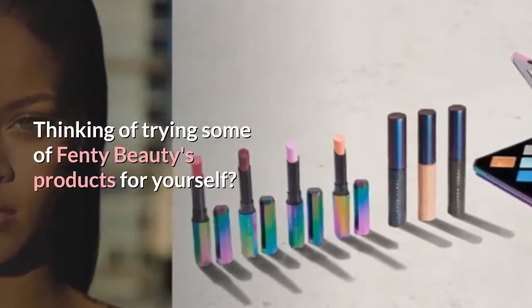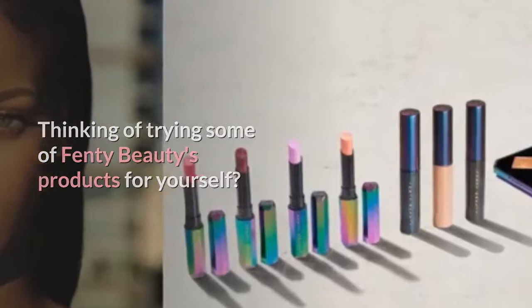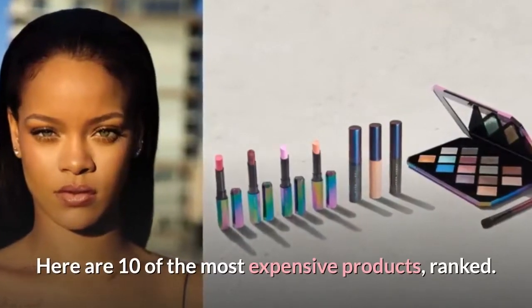Thinking of trying some of Fenty Beauty's products for yourself? Here are 10 of the most expensive products, ranked.